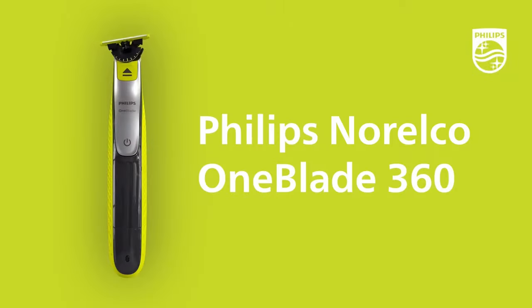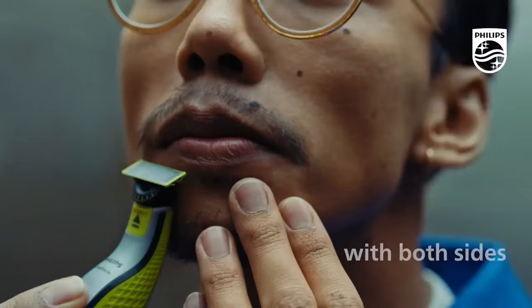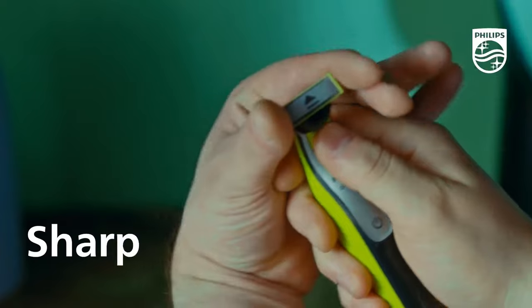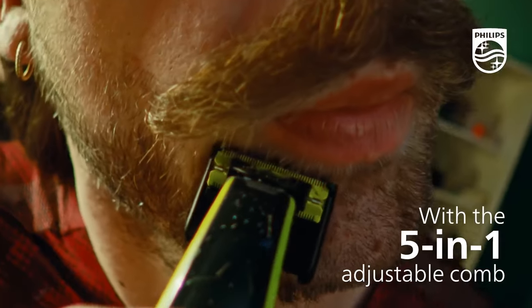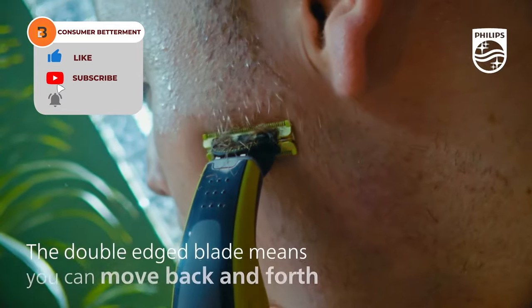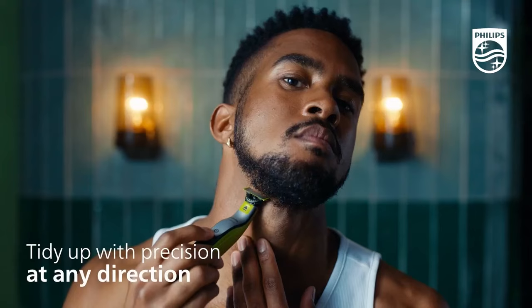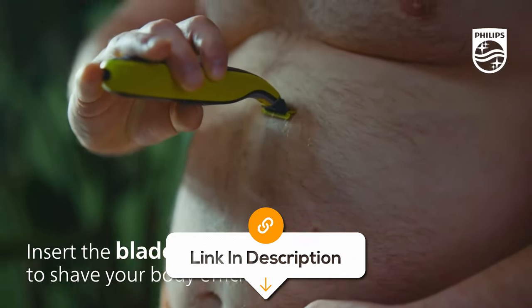The Philips Norelco OneBlade 360 is the ultimate grooming tool for men, providing all-in-one trimming and shaving for both face and body. This hybrid electric trimmer and shaver is a versatile addition to your grooming routine. Designed with precision and ease of use in mind, the OneBlade 360 offers multiple trimming lengths, which makes it possible to adopt almost any style. It features a dual-sided blade for both trimming and shaving, making it suitable for facial hair, body hair and even sensitive areas.